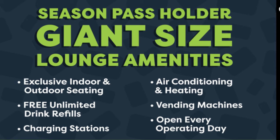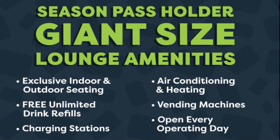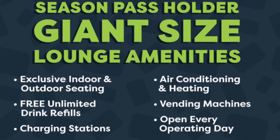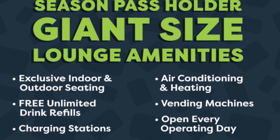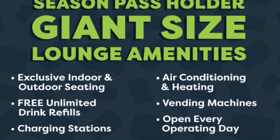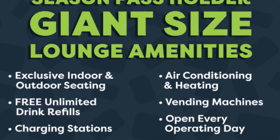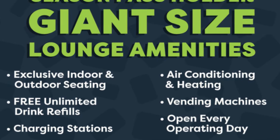In terms of the amenities, it explains that there will be exclusive indoor and outdoor seating, free unlimited drink refills, charging stations, air conditioning and heating, vending machines, and it will be open every single operating day. Quite frankly, none of that really stands out to me. I feel like those are all just generic features you'd expect a lounge to have, though I guess it's good to have nonetheless.